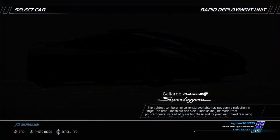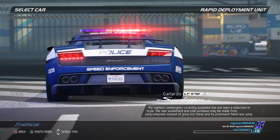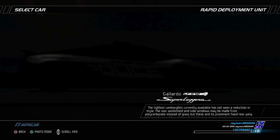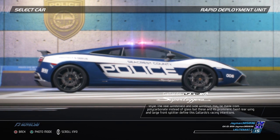The lightest Lamborghini currently available has not seen a reduction in style. The rear windshield and side windows may be made from polycarbonate instead of glass, but these and its prominent fixed rear wing and large front splitter define this Gallardo's racing intentions.